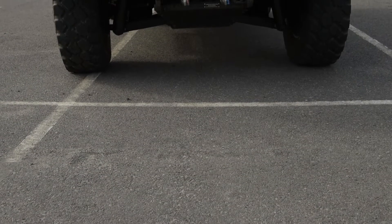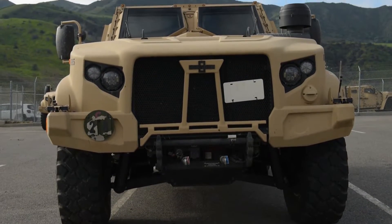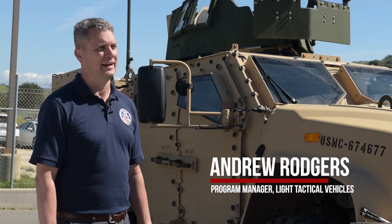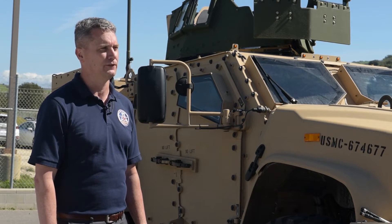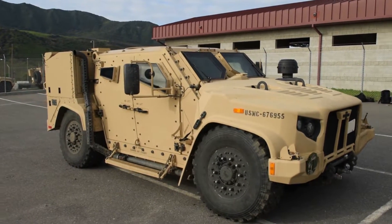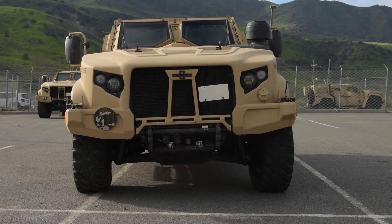The JLTV is a replacement for the Humvee. The Humvee was first fielded to the Marine Corps in 1984 — it is 1970s technology. It has done a great job, achieving its mission in the 70s, 80s, 90s, and getting us through the first couple of years in OIF and OEF at the start of the 21st century. But the changing battlefield and the requirement to have armor capability with an engine that can carry the additional weight necessitated the need for a JLTV.